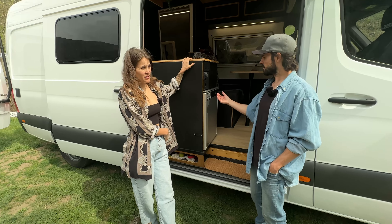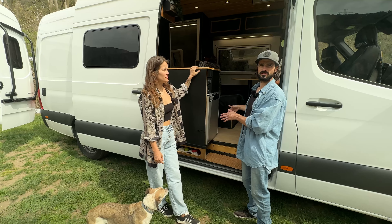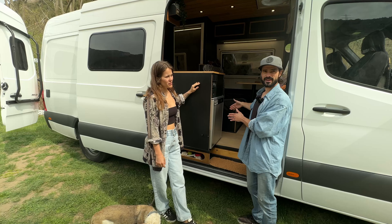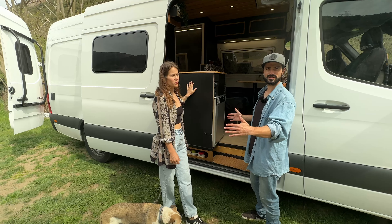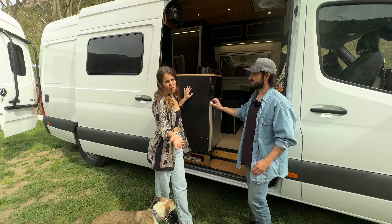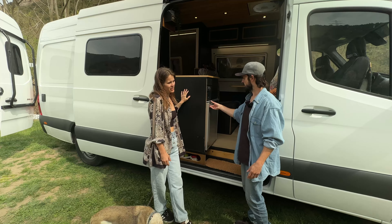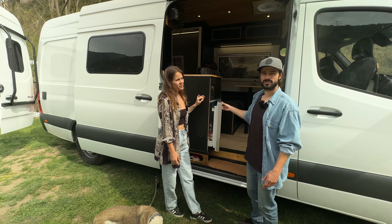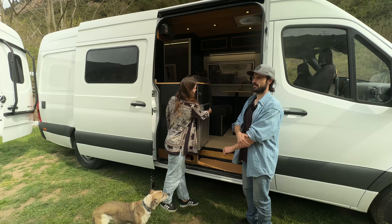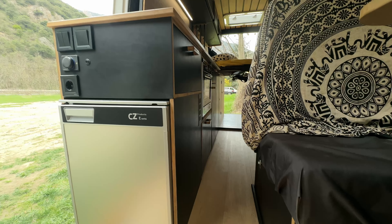One reason the fridge faces outward is because the Mercedes Sprinter is quite narrow - if we faced it inward it would take too much space and the door would be a struggle to open. The layout solution was to face it outward, which when you're outside is super handy. When you're inside with the door closed it could be easier to access it the other way, but it still works.